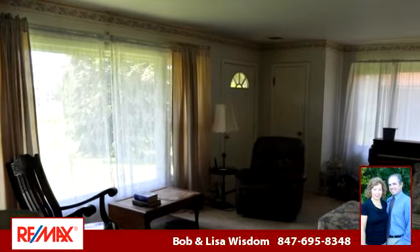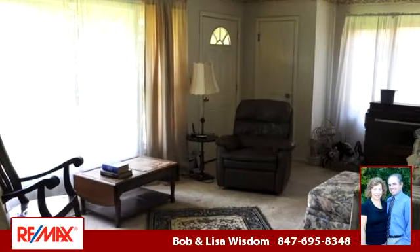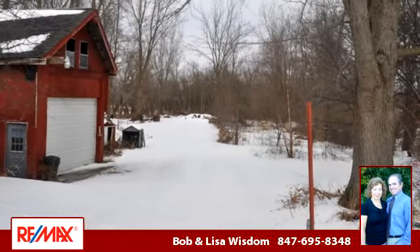To arrange a time to stop by and view this listing, or if you would like more information, please contact 847-695-8348. That's 847-695-8348.